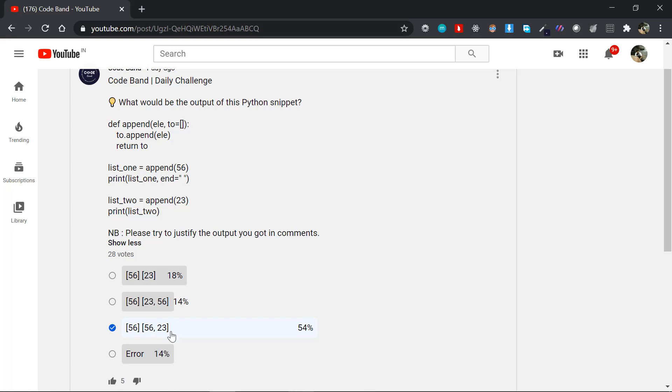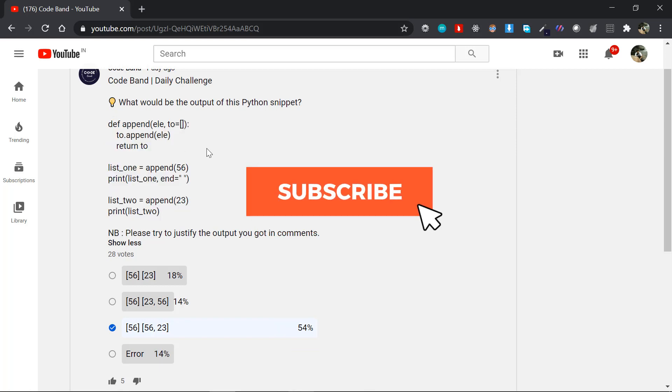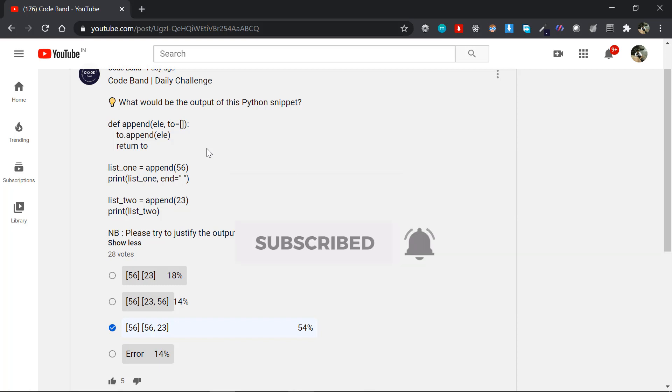Regardless, let's actually evaluate this problem and find the mystery behind the solution — [56, 56, 23]. You'll get to know the trickiest part once we start evaluating. If you haven't subscribed to our channel, please subscribe and click the bell icon. Without further ado, let's jump right into it.